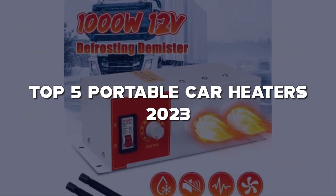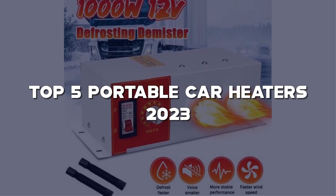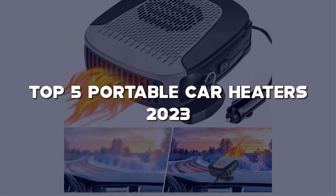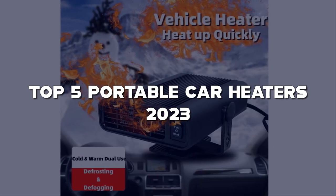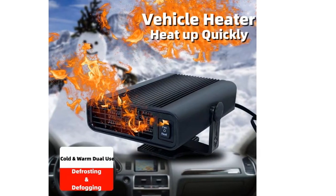I've handpicked the top 5 portable car heaters for 2023 that offer efficient heating, easy installation, and versatile use. Links to all the car heaters mentioned can be found in the description below. Don't forget to like this video, subscribe to my channel, and hit the notification bell to stay updated on the best car accessories. Let's warm up and enjoy cozy drives.